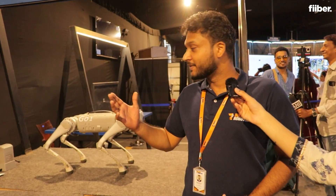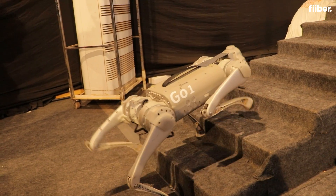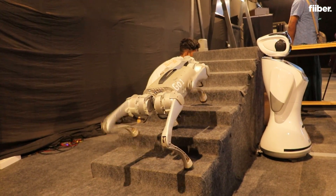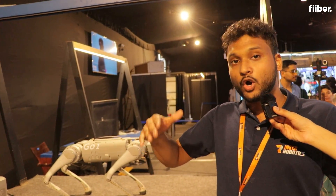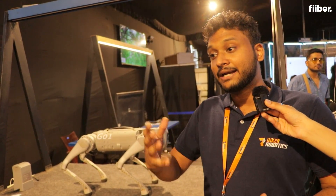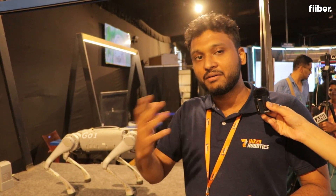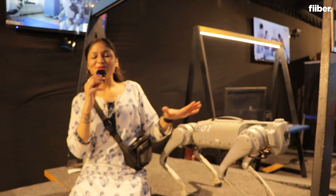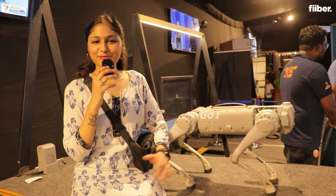This is an all-terrain robot made by a company called Unitary. It can go anywhere a wheeled robot can't go — its use cases include bomb detection, mine detection, and it can even go underwater. Those kinds of features are pretty unique compared to any wheeled or four-legged robot.